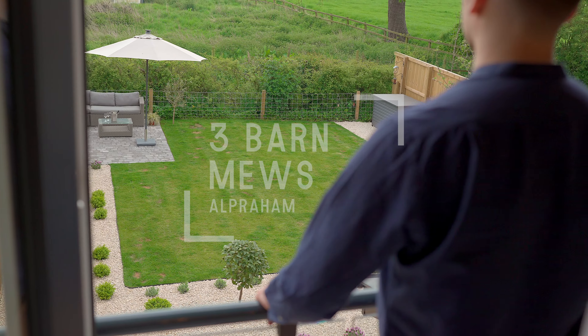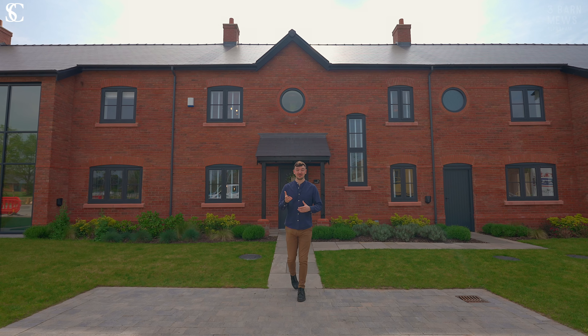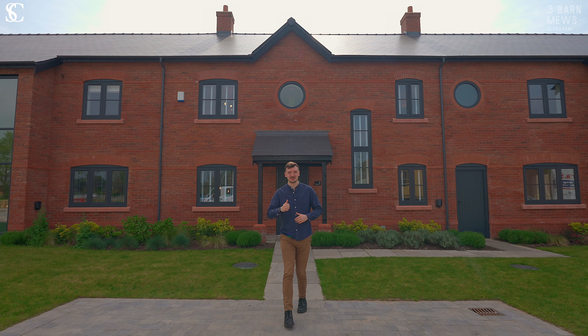Welcome to Three Barn Mews, an exquisite modern four-bedroom home in the centre of Alpraham with fields to the rear. Let's take a look around.